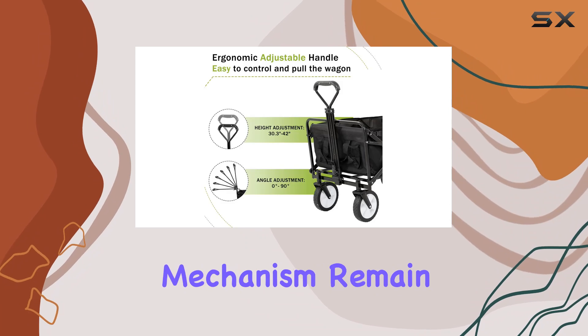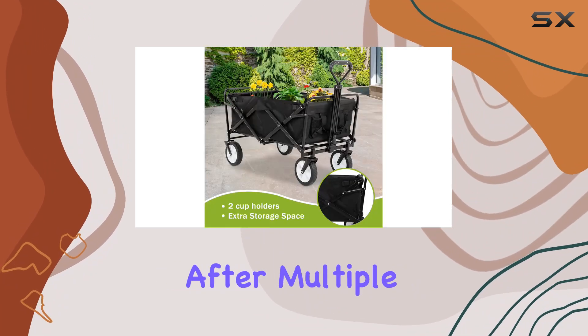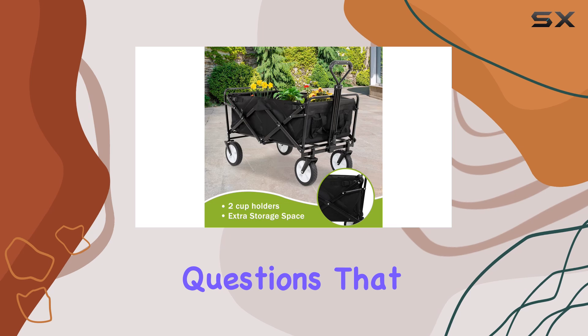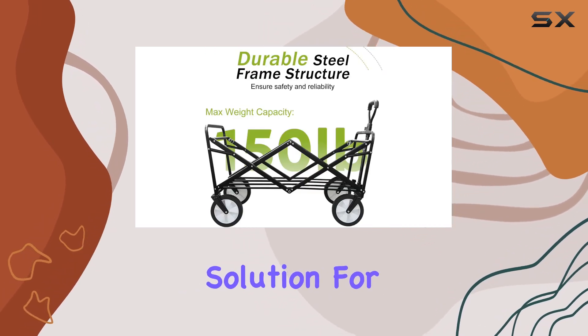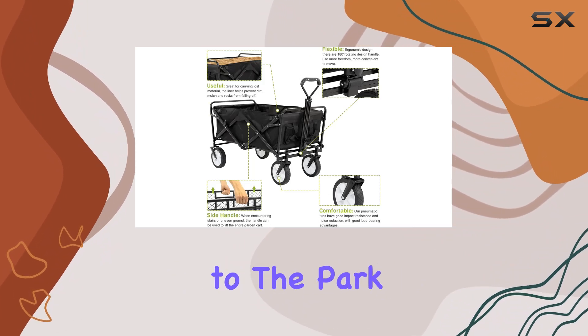Does the folding mechanism remain smooth and easy after multiple uses? These are questions that need answering. The wagon is marketed as a versatile solution for various activities, from sporting events to trips to the park.